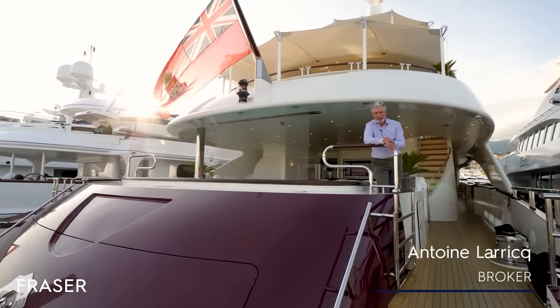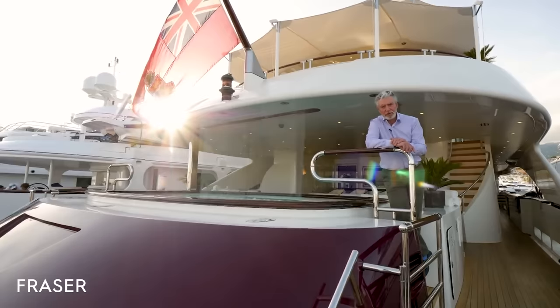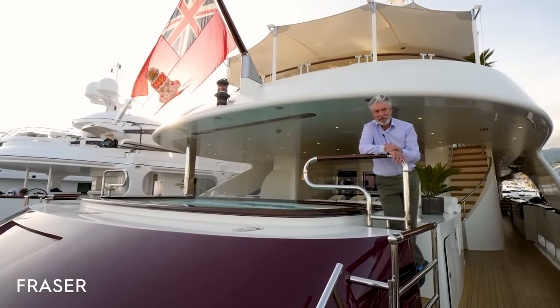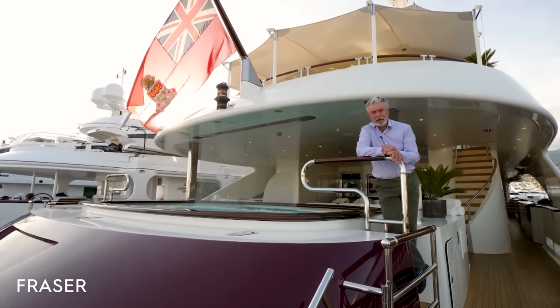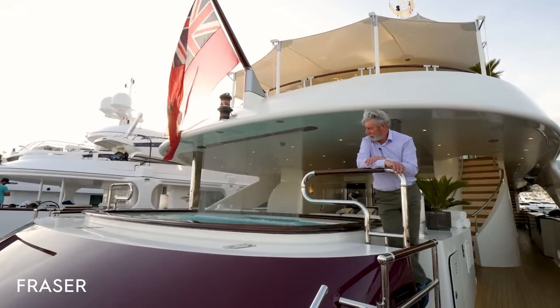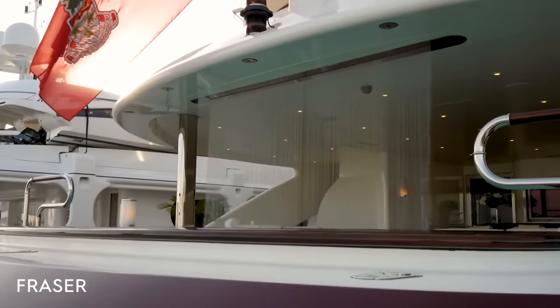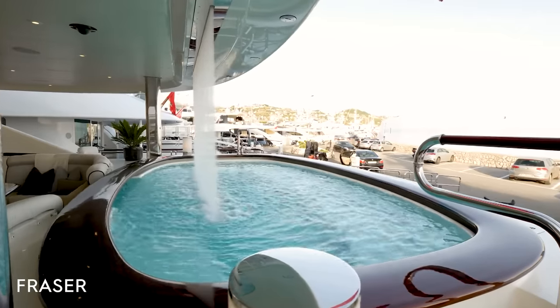Hello, welcome on board. This is Quite Essential, a Heesen built motor yacht from 2011. One of the unique features you'll see as you arrive on Quite Essential is this very beautiful pool with a waterfall. Please come with me, we'll show you the rest of the boat.